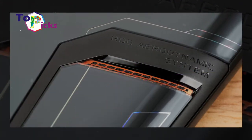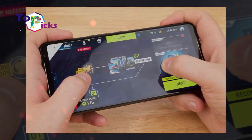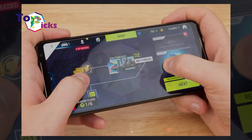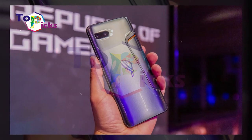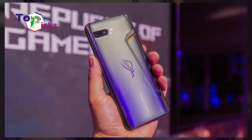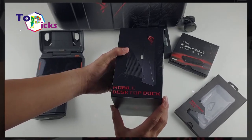ROG Phone 2. This gaming phone has a 6000mAh battery, a sleek 120Hz AMOLED screen, and a large 6.59-inch display. The performance of this phone is supported by a Snapdragon 855 Plus chipset, 12GB of RAM, and masses of storage.